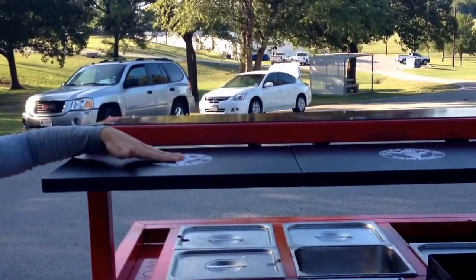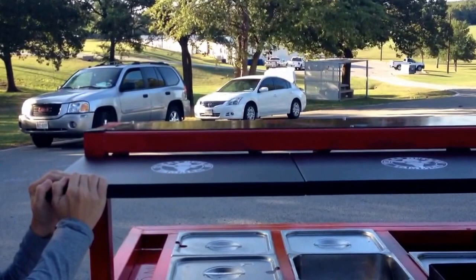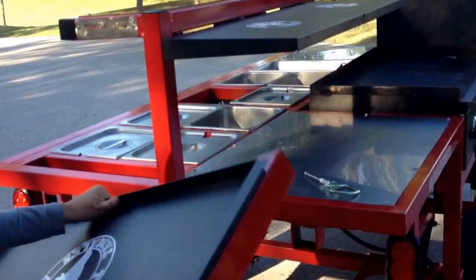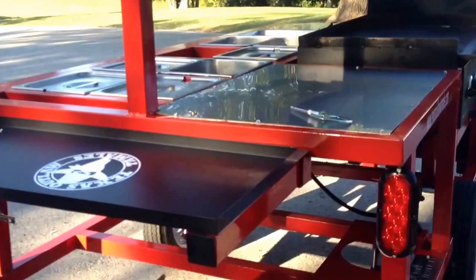Up here we have our trays, which is also another good promotion space that this client has used to promote their business. As you can see, it's not going to go anywhere, so you can put stuff on top of it and it'll hold it for you. Down here, we also have another table — you pull the pin out, lift it up, slide it right in, and there you go, another table. You can put your paper plates, your paper towels, your cups, whatever you want right on the table. And down here we have storage space.